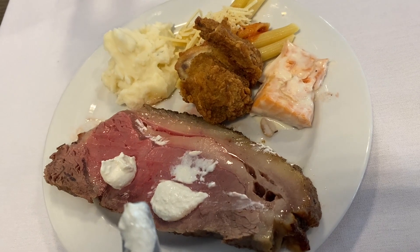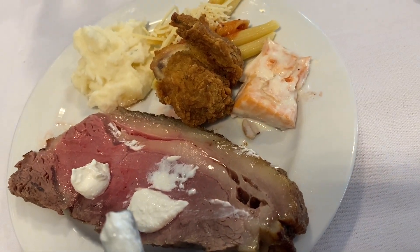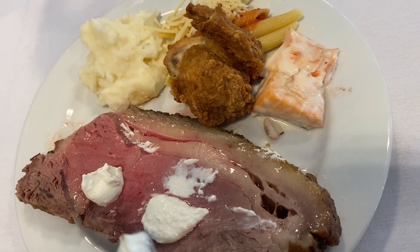And for the meat course, got fried chicken, salmon, prime rib. Looks amazing.